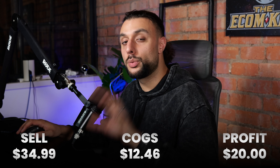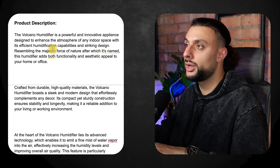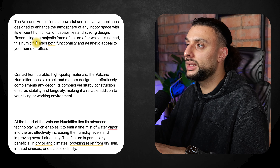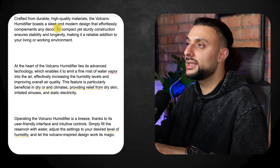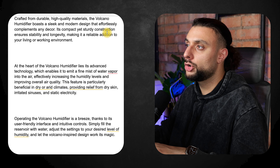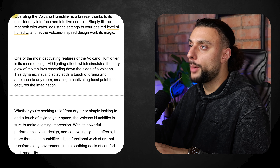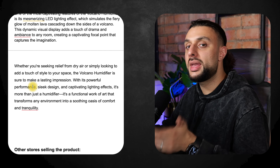The product price recommendation is to sell it for $34.99 — it's going to cost you $12.46 and your profit margin is roughly going to be $20. The product description reads: 'The Volcano Humidifier is a powerful and innovative appliance designed to enhance the atmosphere of any indoor space. Resembling the majestic force of nature after which it's named, this humidifier adds both functionality and aesthetic appeal to your home or office. Crafted from durable, high-quality materials, it boasts a sleek and modern design that effortlessly complements any decor.' It also covers how to operate it, the LED design, and the benefits like lowering stress and creating a peaceful environment.